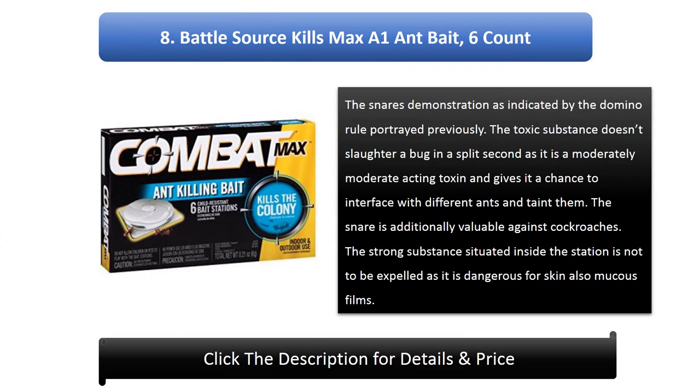Number 8: Battle Source Kills Max A1 Ant Bait, 6 Count. The traps work according to the domino rule. The poison does not kill a bug instantly as it is a moderately slow-acting toxin, giving it a chance to interact with other ants and contaminate them. The bait is also effective against cockroaches. The solid substance inside the station should not be removed as it is hazardous to skin and mucous membranes.